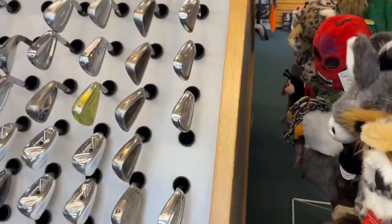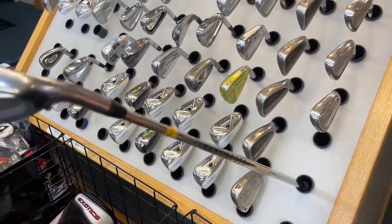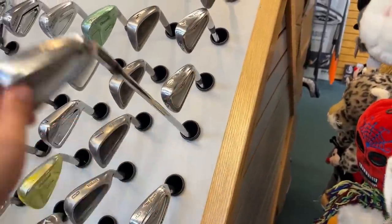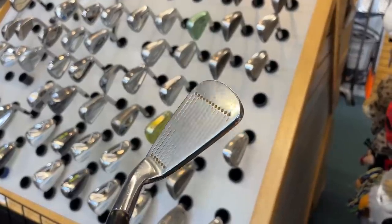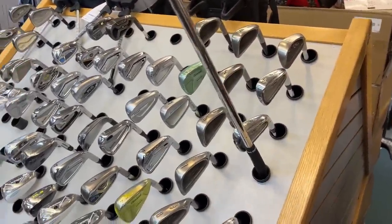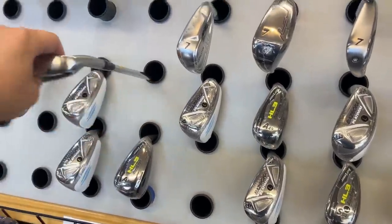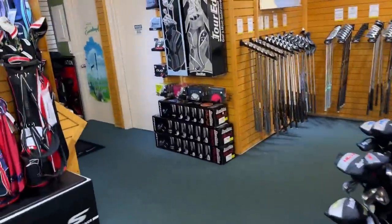The McGregor V-Foil irons — these are on my bucket list. If there was a full set, I'd grab them, but it looks like the eight iron is missing. The combo set of these and the blades are some of the best-looking irons I've ever seen. When you're standing over the ball, those diamond dot groove outlines are absolutely stunning. There's also some brand new Cleveland MX17 and other newer stuff in plastic.